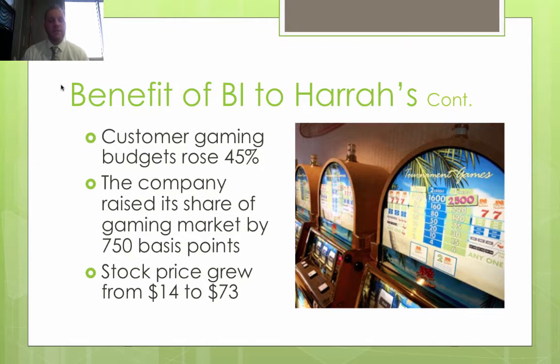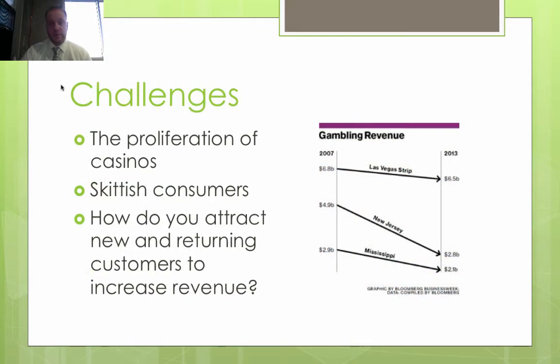The benefits of business intelligence to Harrah's are significant: customer spending increased from 30% to nearly 50%, income rose 10%, income from operations rose by 26%, the customer gaming budgets rose 45%, the company raised its share of the gaming market by 750 basis points, and the stock price grew from $14 to $73.